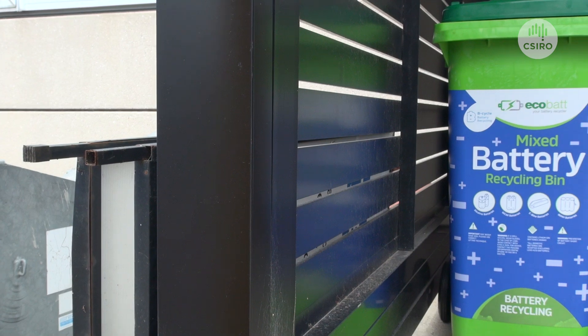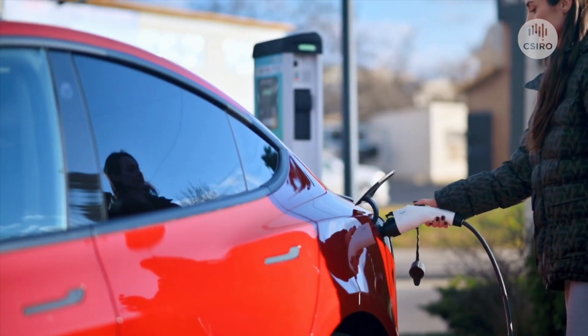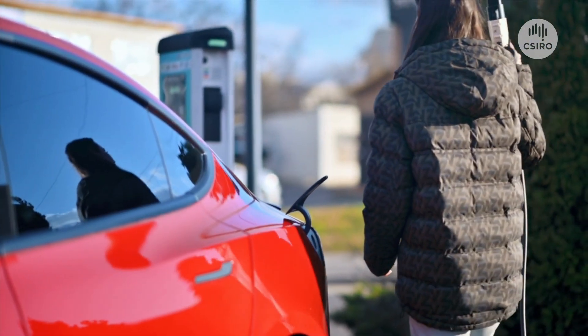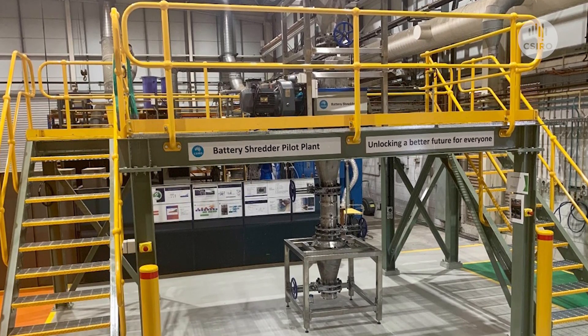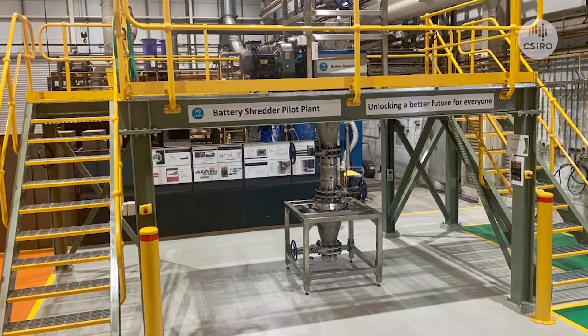Right now, most battery waste comes from personal devices, and these are relatively easy to recycle, with public collection points at shopping centres and other venues. But it's considerably more difficult to recycle larger batteries, like those in EVs. CSIRO's lithium battery shredder pilot plant aims to demonstrate this more complex recycling at scale.